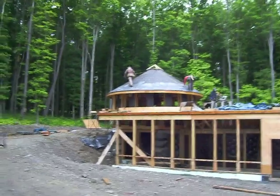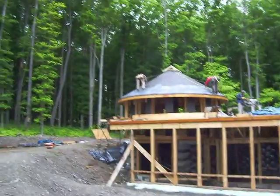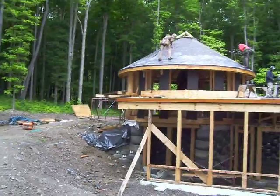Here we are on the 18th of June doing some shingling. I don't know if you can see that very well yet — I'll try and move closer. These are recycled slate shingles; they're actually made from old car tires, but I think they look quite like slates.